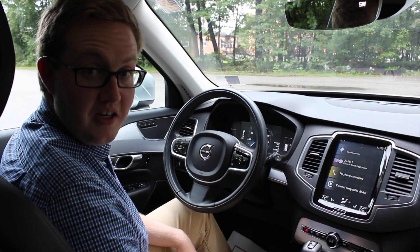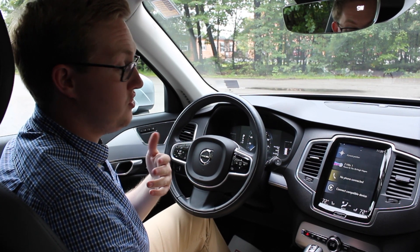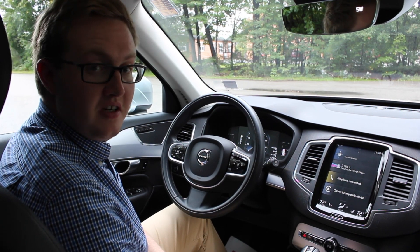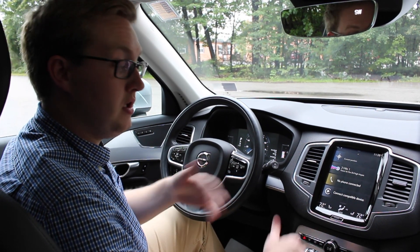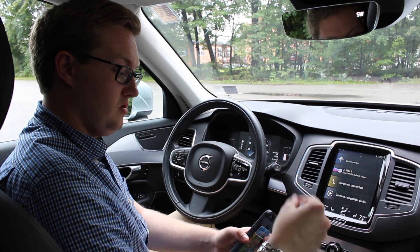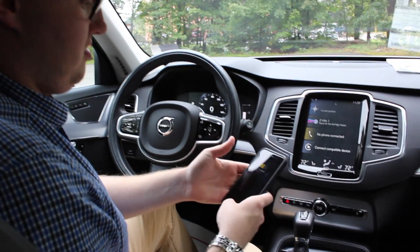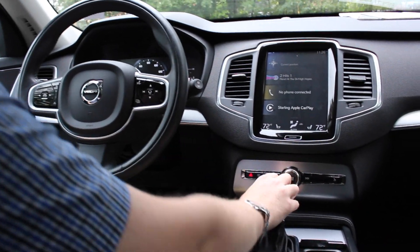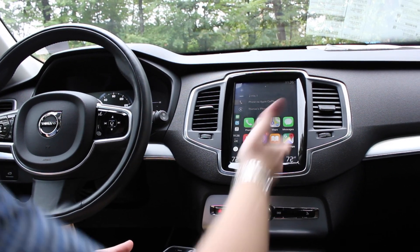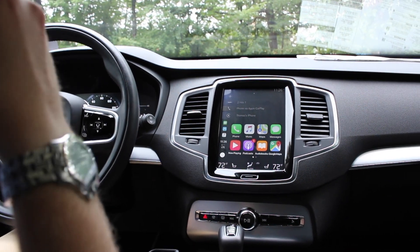This is a very exciting feature, a lot of folks like to have this in their car. It actually is standard for 2019 across the entire Volvo range. What this does is it is a smartphone mirroring system so you can actually plug your iPhone right into the car with a USB connection, and as you can see it mirrors my phone right here.